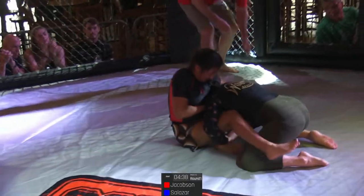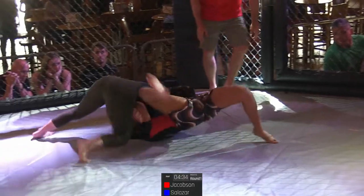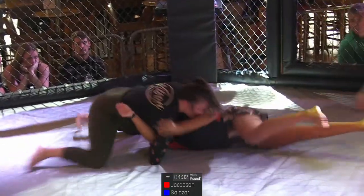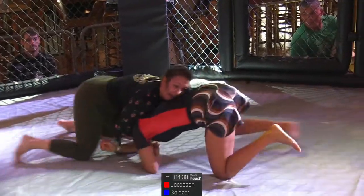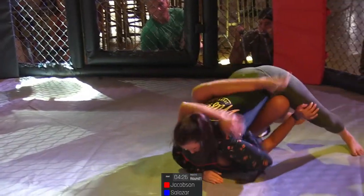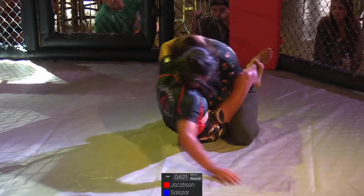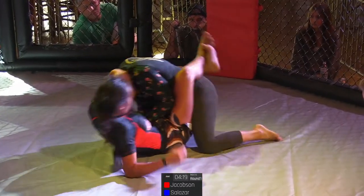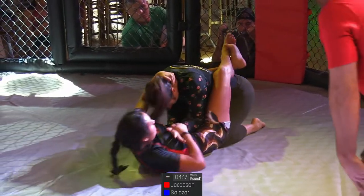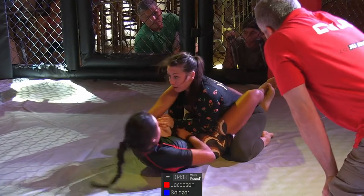Double leg from Sharon. Some wrestling as we expected, and a good transition to north-south, to front headlock position. Very tough front headlock. And Itza climbing her way into the guard — very smart, controlling the posture. Just finding herself a little bit. It's always good to settle in for a second after the big first flurry of a match.